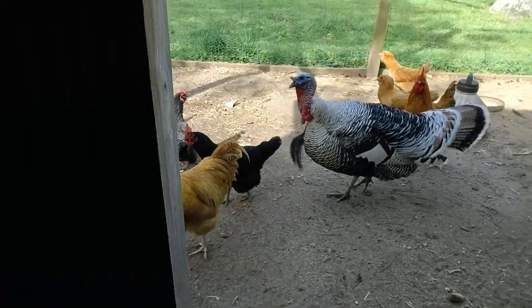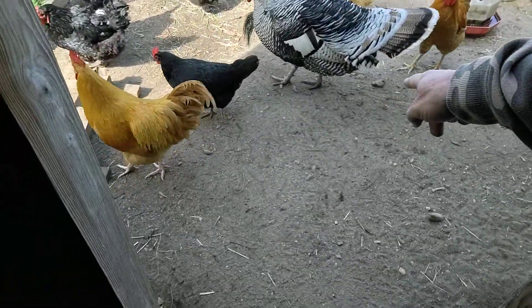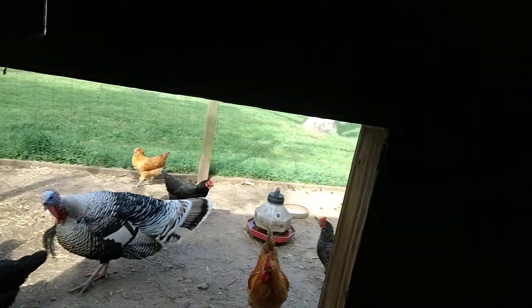Sergeant Major is talking to us this morning. Look at his strut lines. He's a Narragansett, which is an old heritage breed of domestic turkeys whose bloodline traces to the wild turkey. Those are some good turkeys.